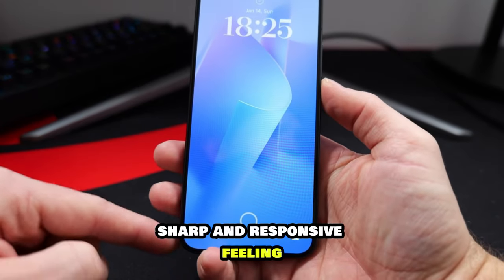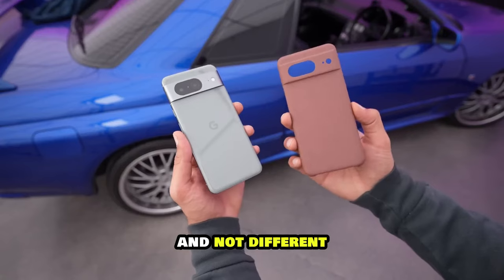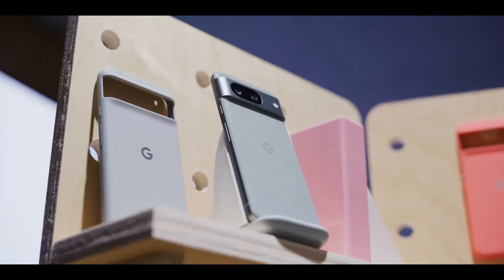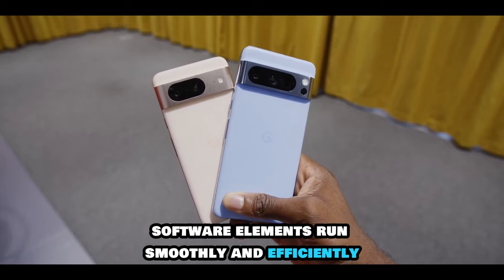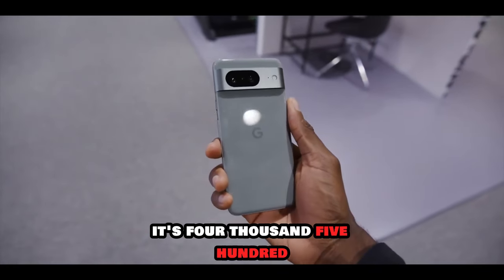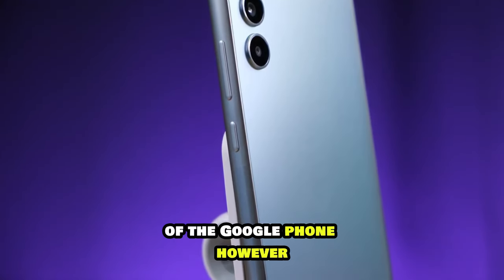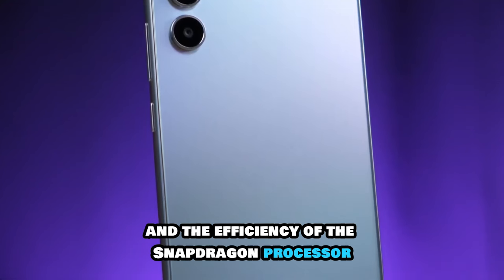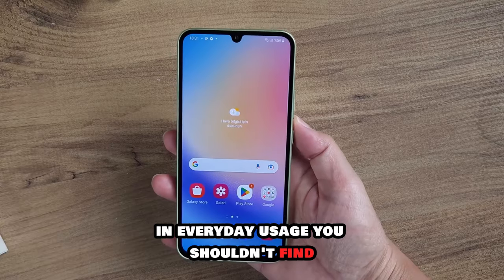Not that it matters too much in everyday usage — because they both have 120Hz displays, they both have that fluid, sharp and responsive feeling when you're scrolling through the interface. Loading apps and games is similar as well, and not different enough to affect any buying decisions. Google's chip has been designed to make the AI-powered software elements run smoothly and efficiently. As for battery life, that's pretty interesting because the Pixel has the larger capacity — 4575mAh versus 3900mAh in favor of the Google phone. However, because of various software optimizations and the efficiency of the Snapdragon processor, they both deliver very similar battery life in everyday usage.